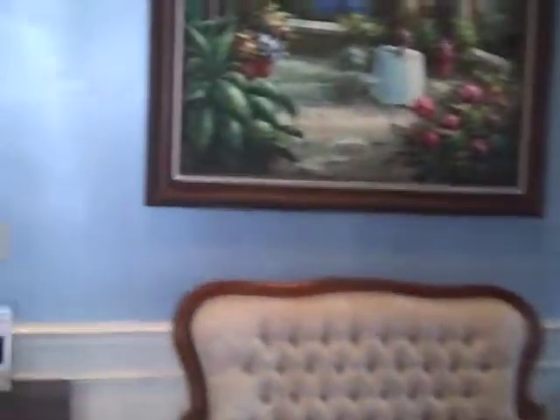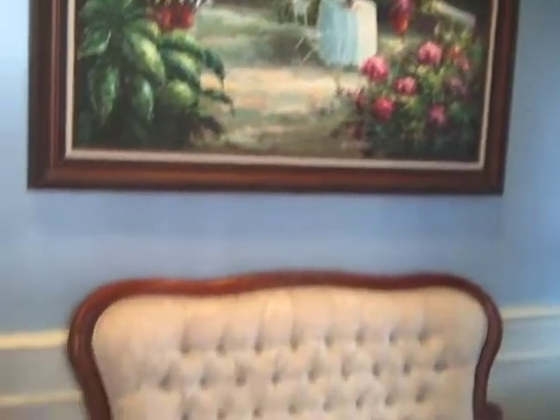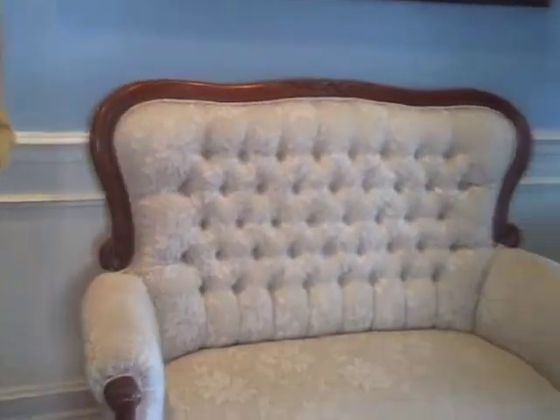So this is my waiting room here. When I designed this office I wanted to make it very homey, very comfortable feeling. People are coming here to get better, so you want to feel comfortable and relaxed just when you first enter the door. I have a little preference for old-fashioned Victorian style so you'll see a lot of influences of that throughout the office.